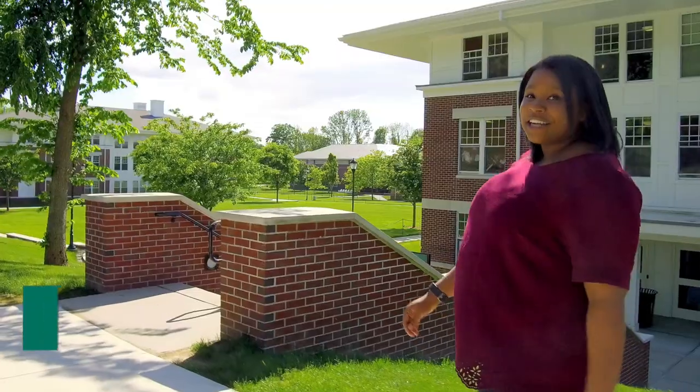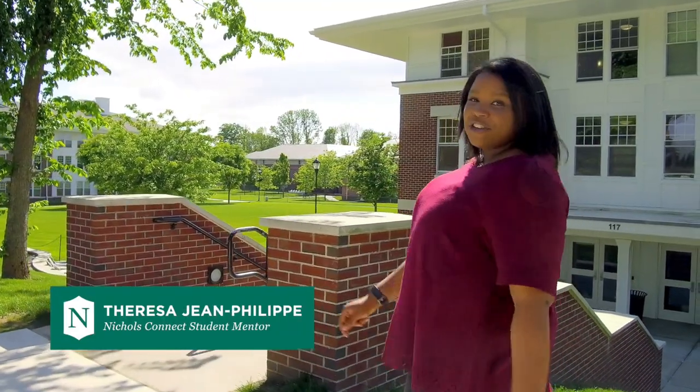Our residence halls are located in lower campus. The dorms range from traditional rooms, suite style living, and modern apartments, and 80% of our students live on campus.